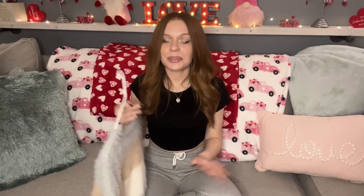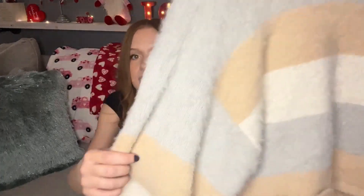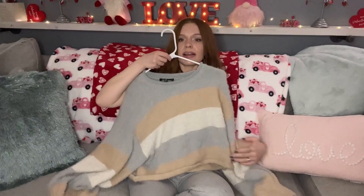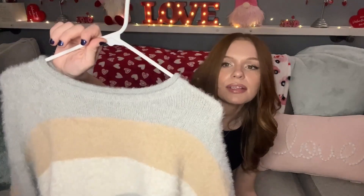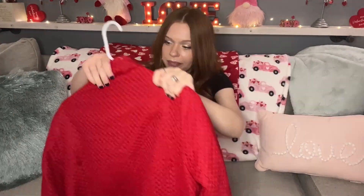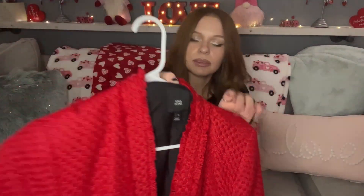I was really happy to find this Lulu's size medium sweater because I always find Lulu's dresses, but they have really great quality other items too. This is a really pretty color-block fuzzy oversized little crop sweater, very slouchy and comfy. It's baby blue, beige pink, and cream — so cute. Had to grab this. I paid $3.50 for this.